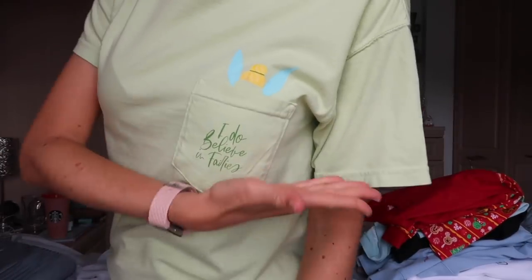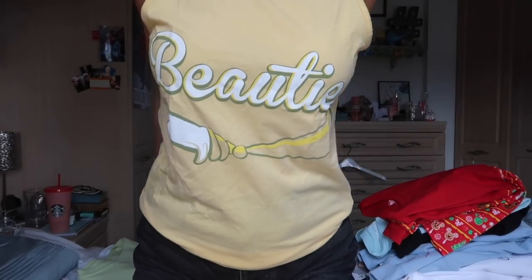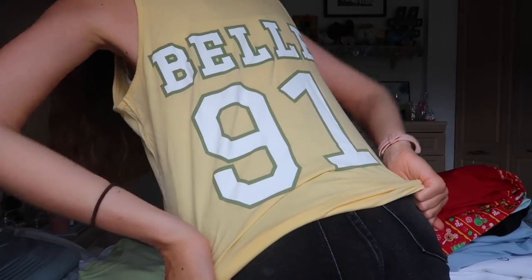I actually have another shirt from them. This is one of their famous pocket tees — it says 'I do believe in fairies.' I also have this tank from the Lost Bros. Honestly I don't love it — it says 'Beauties' and I thought it would be more of a girly fit when it came but it's unisex so it doesn't really fit me very well. It's a Belle one.